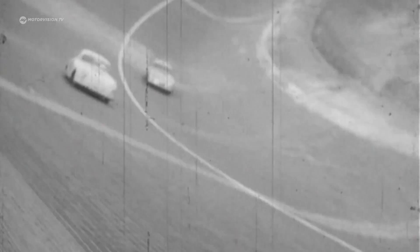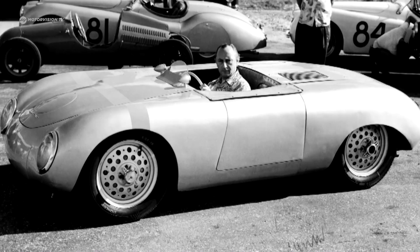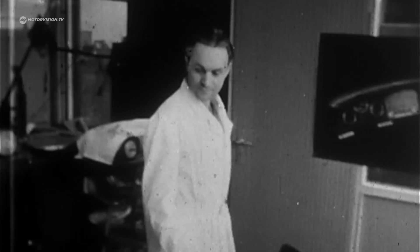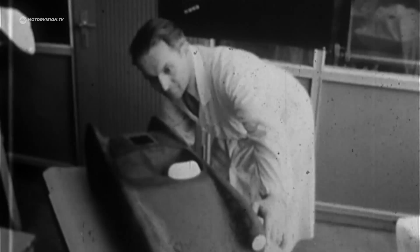After the success of the 356, everyone said we should go to the next higher class — sports cars — and that's where the 550 Spyder belonged. The model example for the Spyder is the Gleickler Porsche, a self-constructed vehicle from Frankfurt VW dealer Walter Gleickler. The sports car with a Porsche engine wins the German championship three times.